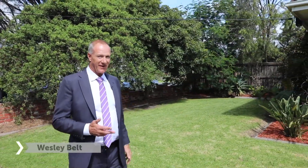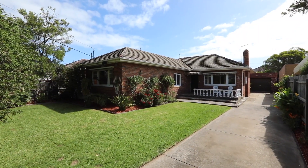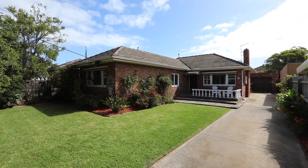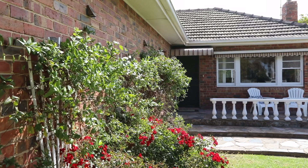As a real estate agent, every now and again you have your little box of favourites, and this one certainly ticks all of them. Number 31 Bay Street in Parkdale — Bay Street, arguably one of my favourite streets in the area, the way it meanders and winds down to Port Phillip Bay.